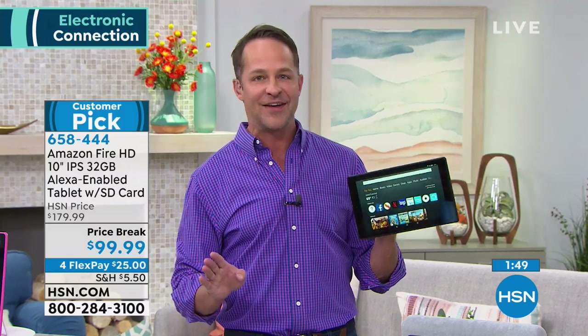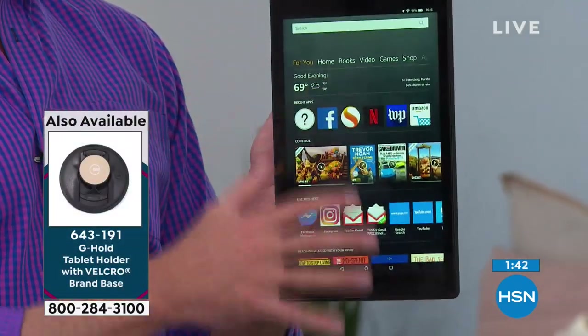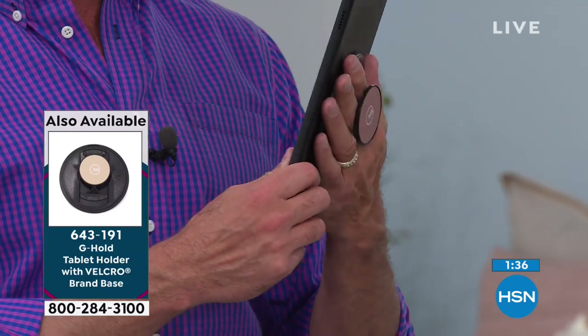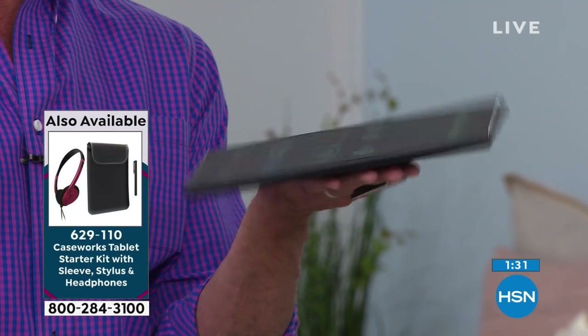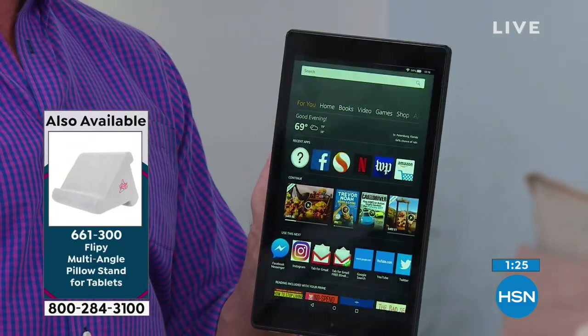People always ask how to hold a tablet — every tablet I have out here, I hold with the G-Hold. You can hold your tablet horizontally or vertically. It comes in six different colors and folds flat when you're not using it. It was invented by a cocktail waitress and single mother in Scotland who was tired of spilling her cocktails, and realized people could use this on their tablets every day.